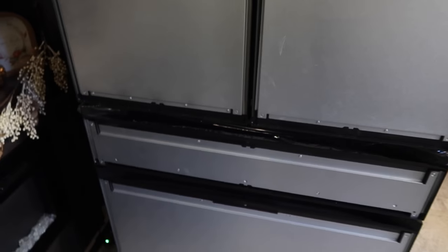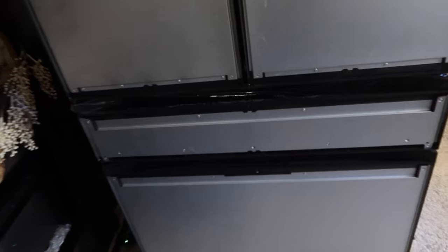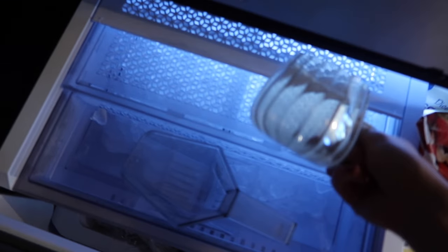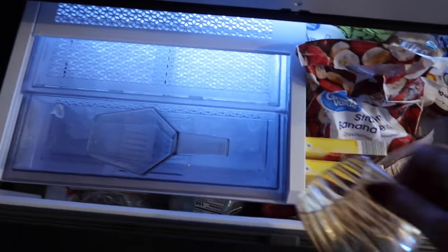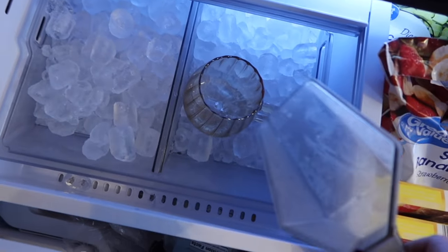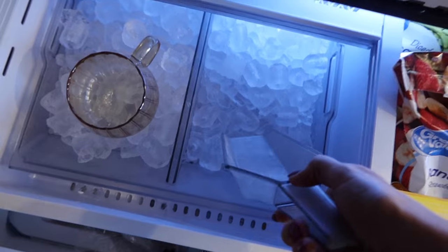We got a new fridge and our RV is a disaster right now because my husband hasn't installed it yet. He's going to do it tomorrow when he gets back from work. They also forgot to send us the panels, so it's going to be a few more weeks. We waited two months for this fridge and when it came in, no panels. I just buy ice from Dollar General — I'd love to have nugget ice but this is the next best thing.